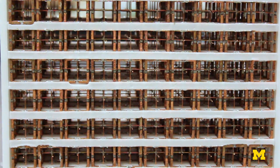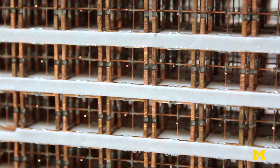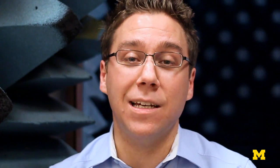Metamaterials are these sub-wavelength textured structures — artificial materials. The word 'meta' is Greek, which means 'beyond,' so these materials exhibit properties beyond those found in nature. What's exciting about being part of this metamaterials research area is that it's in its infancy, it's an emerging area, and you don't know where you're going next with it.